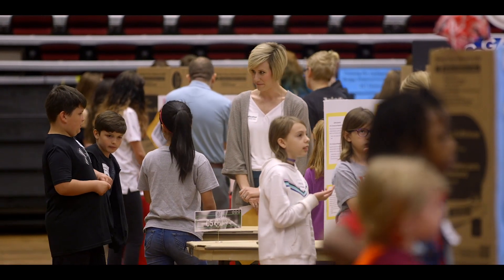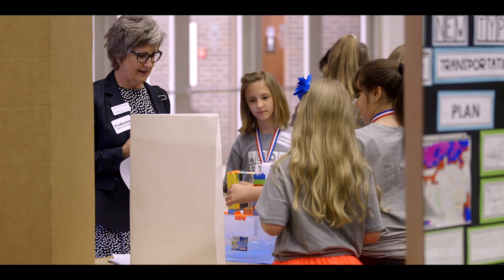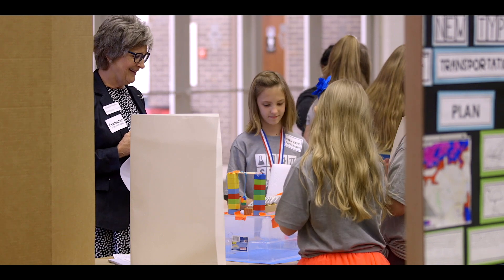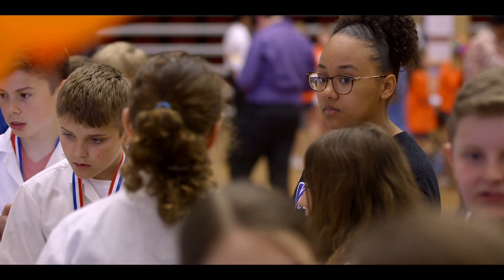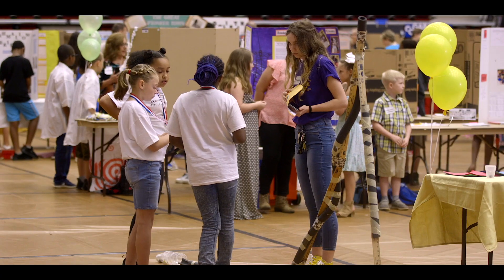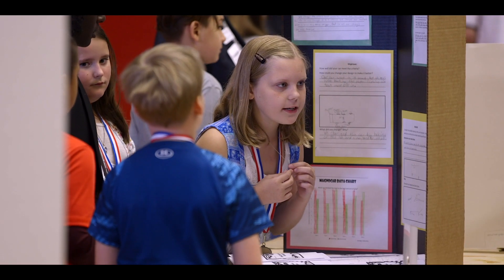Shortly after lunch, students are going to get to go around and look at each other's work and learn from each other. This event has definitely grown over the last few years, and we're really excited to see this new daytime STEM Expo where we can involve more members of the community. It is such a great feeling at the end of the school year to see all these students come together and showcase their best work.